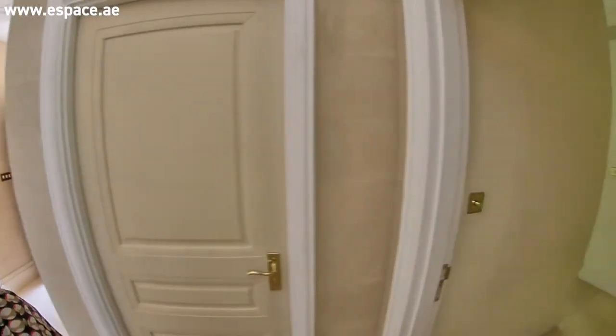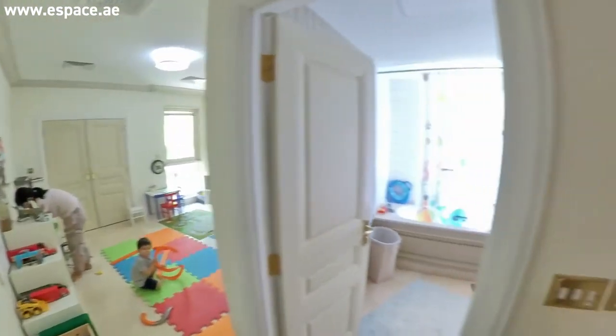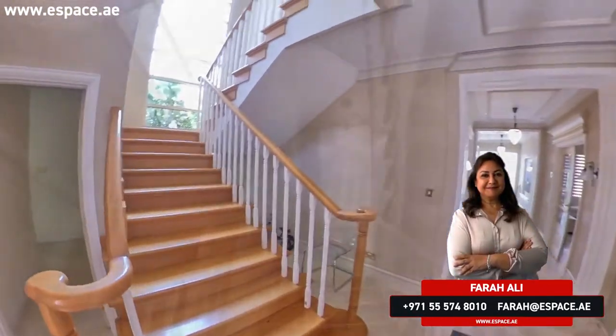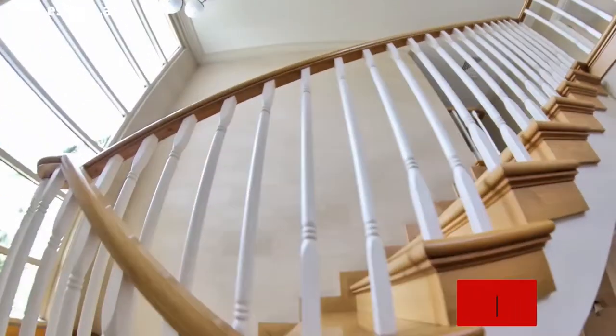Let me just show you — there are two rooms downstairs. There's a study and there is a proper guest bedroom, a downstairs bedroom with an attached bath. Now we'll go upstairs. As you see the staircase as well — it's a lighter finishing which again adds to the brightness of the villa.